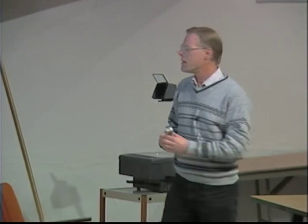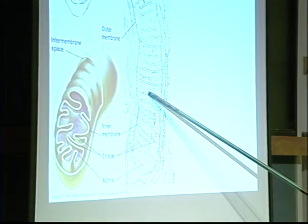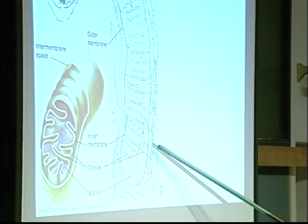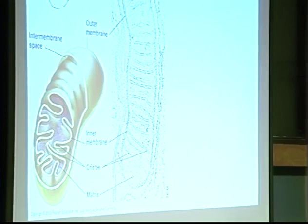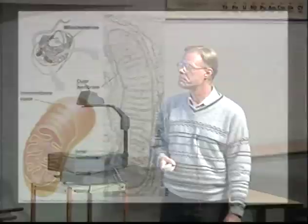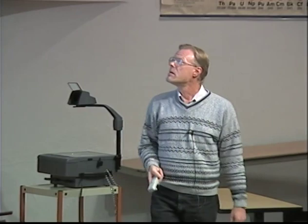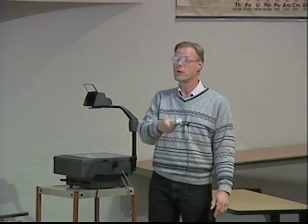The folds in the mitochondrion are called cristae, and they simply increase surface area — you can see them clearly in the transmission electron micrograph. The more surface area you have in that inner membrane, the more energy can be converted, so that's advantageous. You'll also see occasional little black dots in the mitochondrion — those are ribosomes. Mitochondria and chloroplasts have their own ribosomes for making their own proteins.